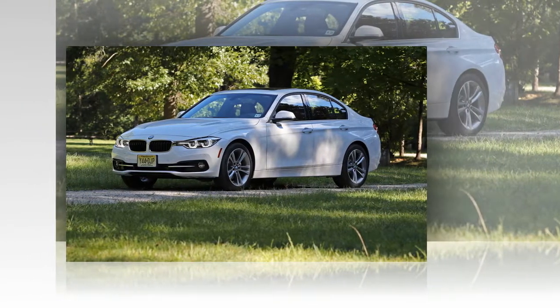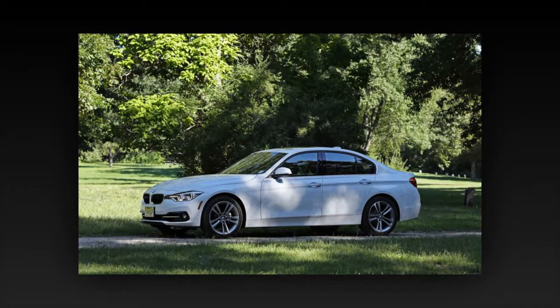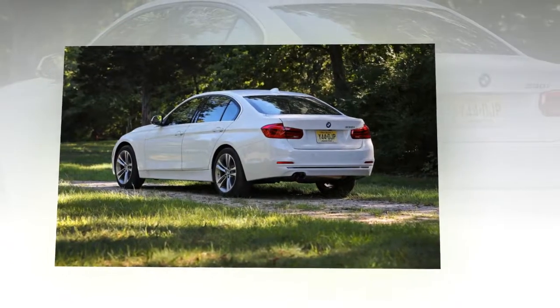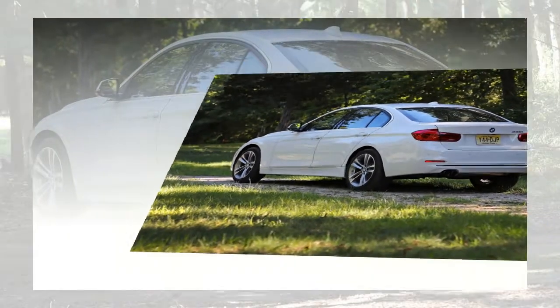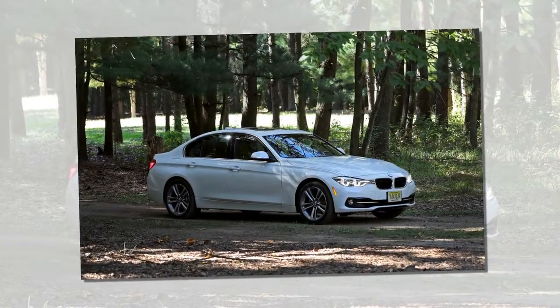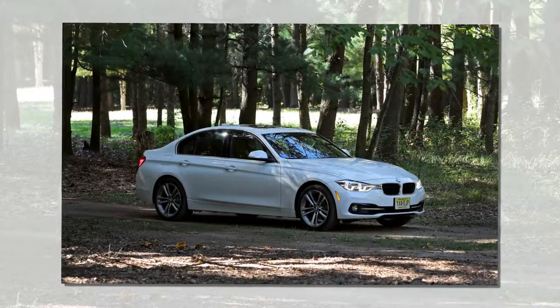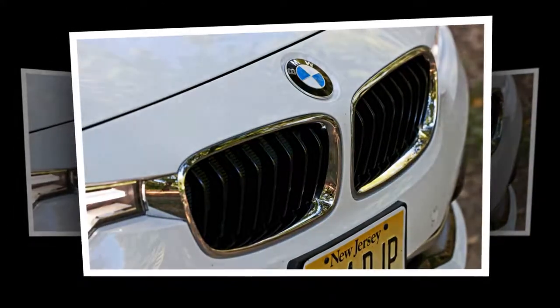The 3 Series, whether or not you include the mechanically similar 4 Series coupes and convertibles, is both the top-selling BMW and easily the sales leader in the entry luxury sports sedan segment. At a $47,645 as-tested price and displaying remarkable restraint in the options department, this 330i is the kind of sports sedan you might spec out yourself or recommend to a friend.